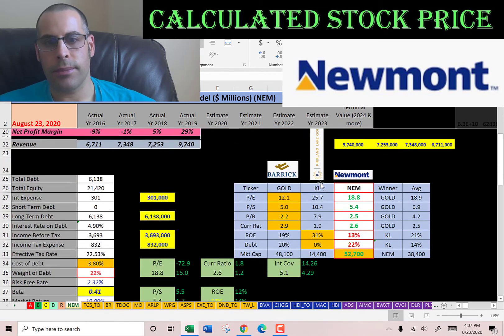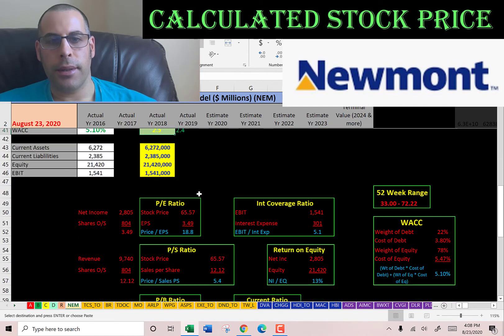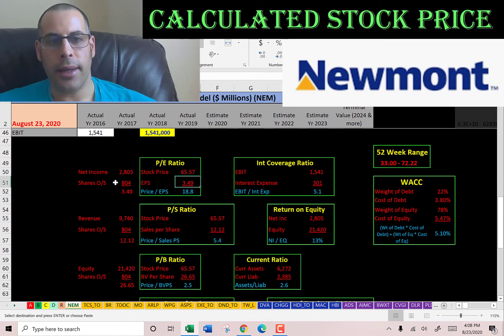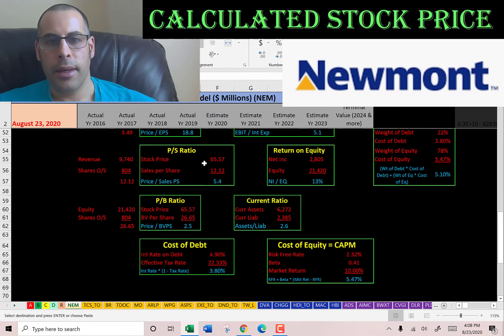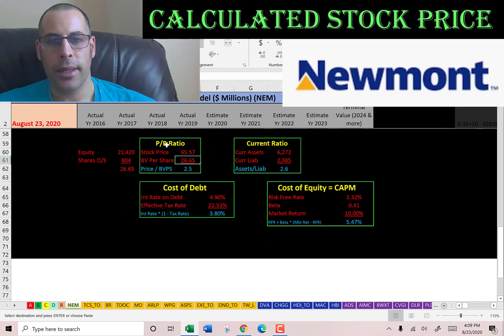Let's look at the financial ratios. They have an okay PE, a bad price to sales, and a good price to book. PE is stock price over earnings per share; to calculate earnings per share, that's net income over shares outstanding. I'd like to see below 15, they're at 18.8, so investors are paying $19 for $1 of net income. Price to sales is stock price over sales per share; I'd like to see below 2.5, they're at 5.4, so investors are paying $5.40 for $1 of revenue. Price to book is stock price over book value per share; I'd like to see below 3.5, they're at 2.5 — that's a good ratio, so investors are paying $2.50 for $1 of book value.